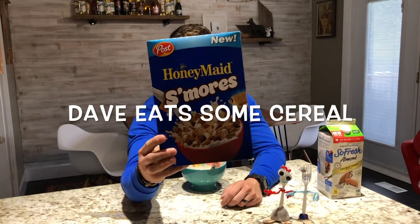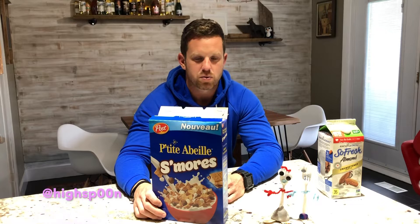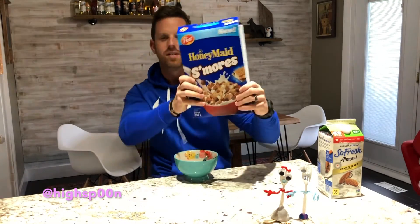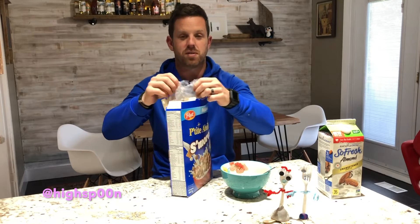Honey Maid S'mores — that's what I got going on tonight. I think what Post does is they just put twisty cereals out, not like originals but ones with twists on it. I did buy this this morning and left it in my car all day, so it's probably going to be all sworn together and melted.